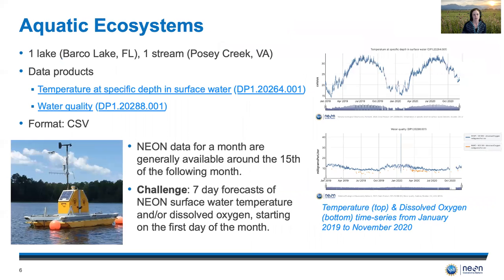Our first theme, aquatic ecosystems, has the team looking at one lake, Barco Lake in Florida, and one stream, Posey Creek in Virginia, using two different data products. The first is temperature at specific depth in surface water, shown on the right at Barco over the last two years, and the second is water quality — specifically dissolved oxygen — shown at the bottom right for the last two years at both sites. Data are in CSV format and generally available around the 15th of the following month. The challenge is to provide seven-day forecasts of surface water temperature and/or dissolved oxygen starting on the first day of the month.